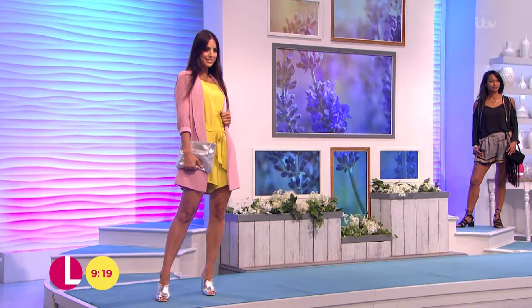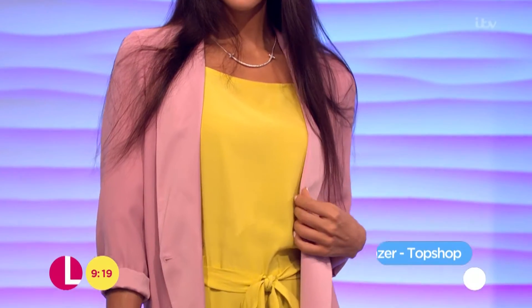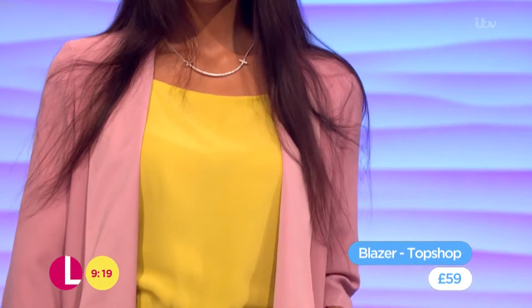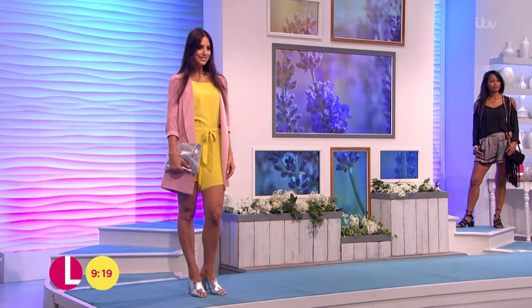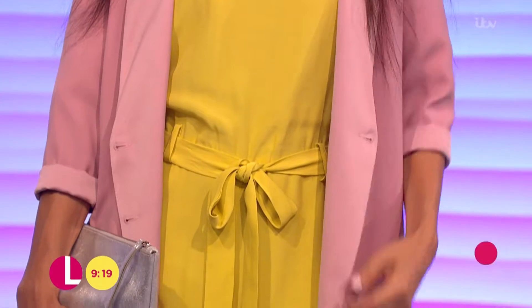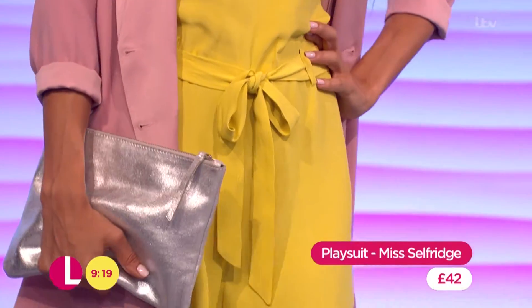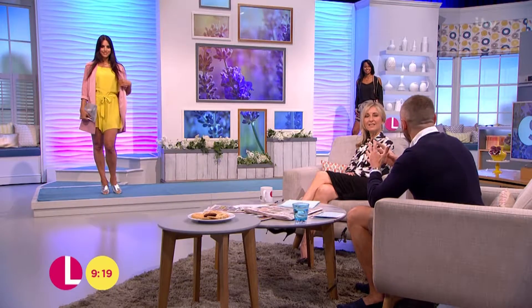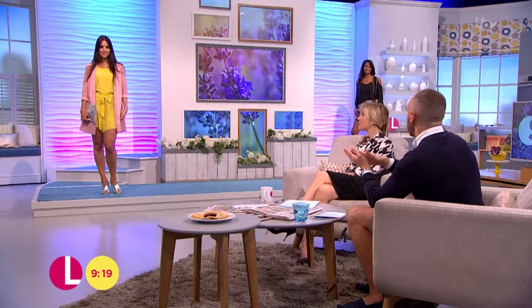Starting off with the blazer, it's from Topshop and comes in at £59. Then underneath we've got the playsuit which comes in at £42. This is from Miss Selfridge and I love this colour combination. Is it a bit too much for you? No — that's brave. I'd put white underneath that pink or something. I think that yellow works really well. Also, if you can't wear yellow, putting that beautiful pink beside it actually helps with skin tone if it's a problem colour for you.